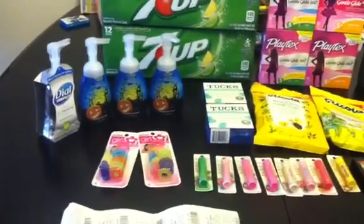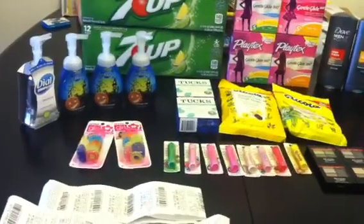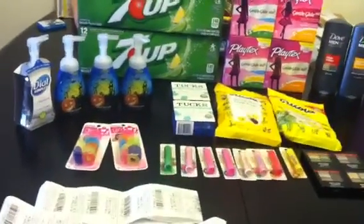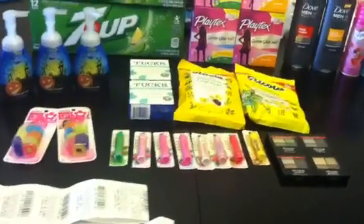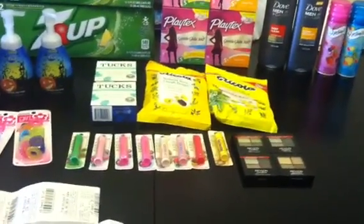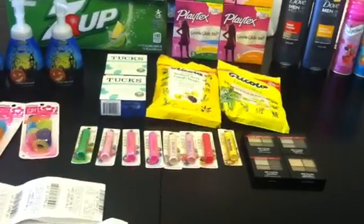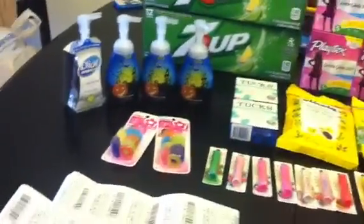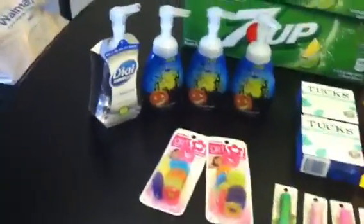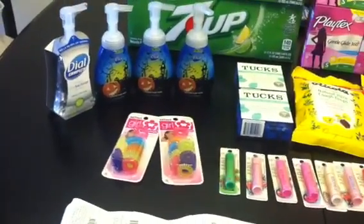Hey guys, welcome back to Pinch Your Pennies with Priscilla. I thought I would come on in a calmer tone to show you guys the haul that I did at Rite Aid. I have not been to CVS yet and I'll probably get to them either later tonight or sometime this week. I decided to go out to Rite Aid because I saw the Dow deal on Slick Deals and thought it was worth making a trip today.